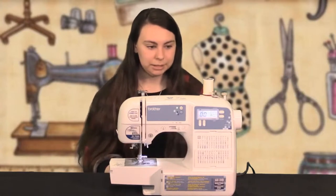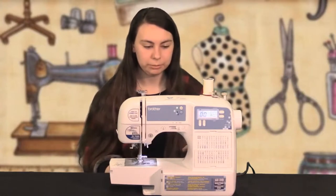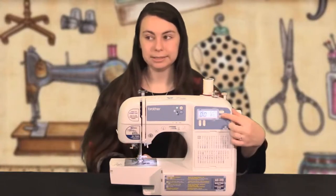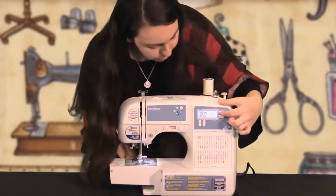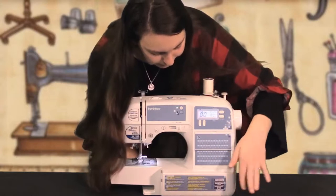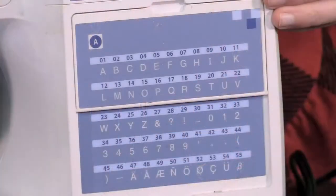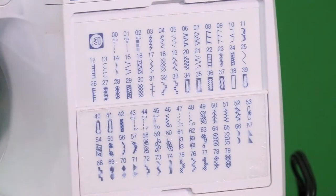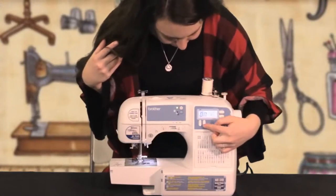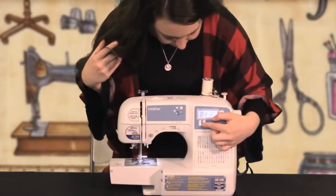Another interesting thing about this sewing machine compared to some of the others we've looked at today is that it's computerized. It has a whole screen with all of its little beep-boops. It has two panels where it actually does a little bit of embroidery — just block letters — and it also does all of these different stitches.